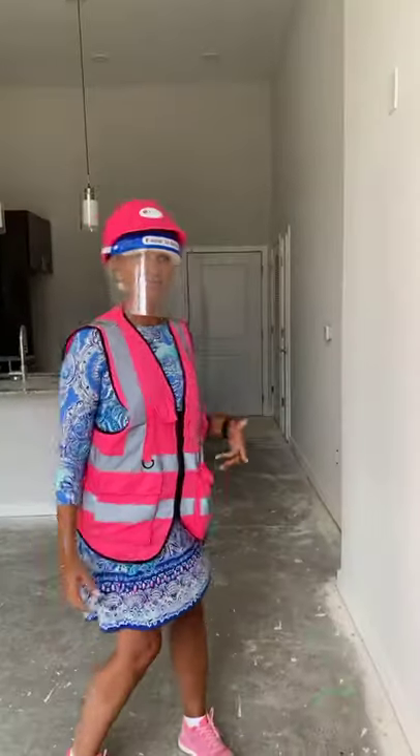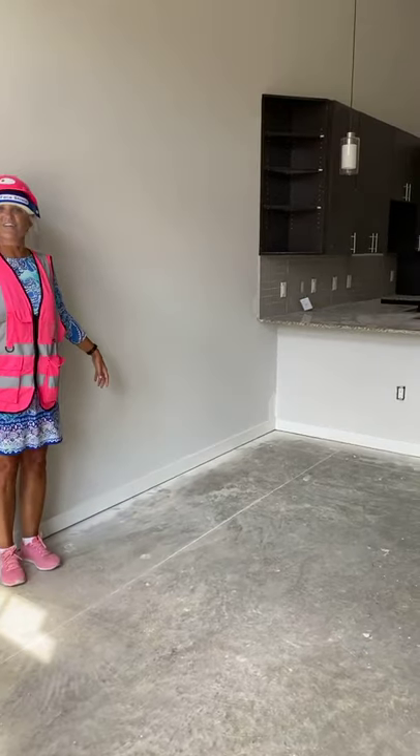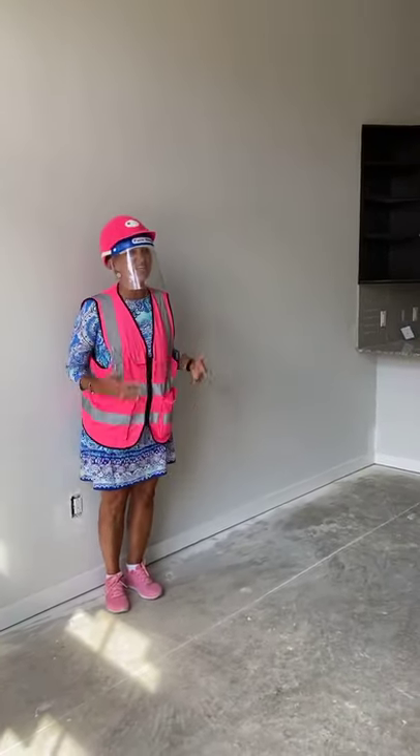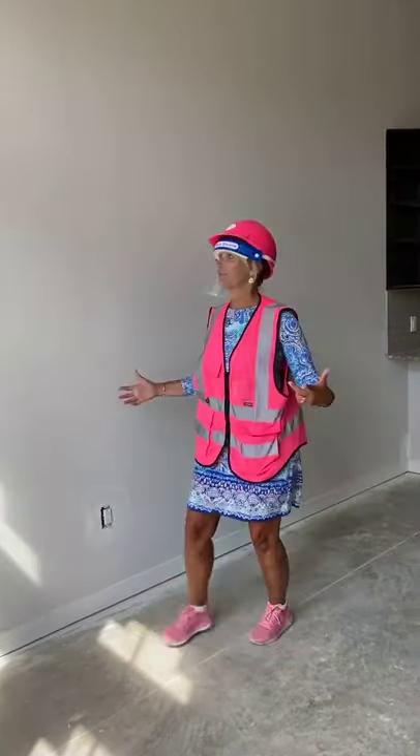So guess what's on TV right now? Ellen! Ellen's on. We love Ellen — she's so funny, she makes me laugh. We love Ellen. So this is our beautiful living room.